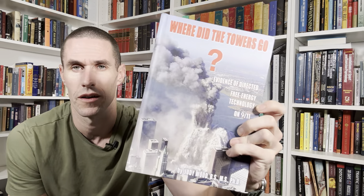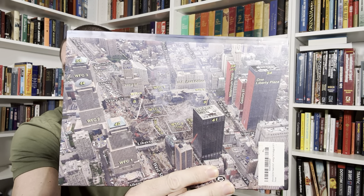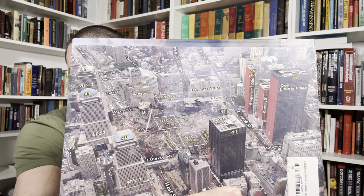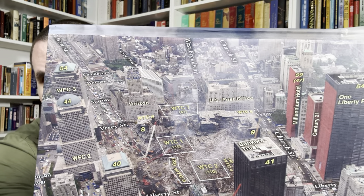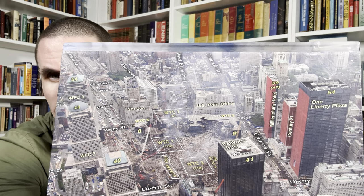The subtitle is 'Evidence of Directed Free Energy Technology on 9/11.' I've read this book now twice and partially a third time. The back of the book shows evidence of how little rubble was left. You can see Tower One, Tower Two, WTC Three right there in between them, WTC Seven in the back, Four kind of hidden, and Five and Six behind the towers — no rubble. Where did the towers go?